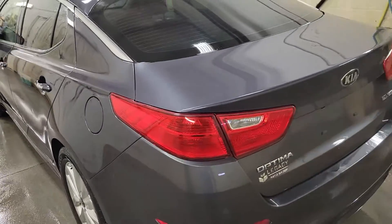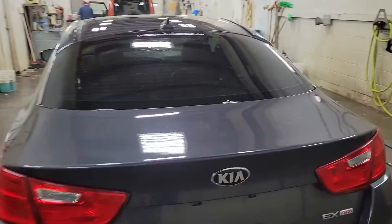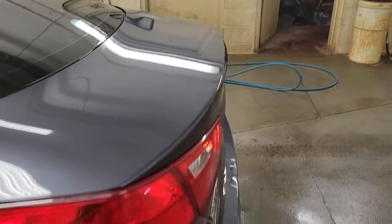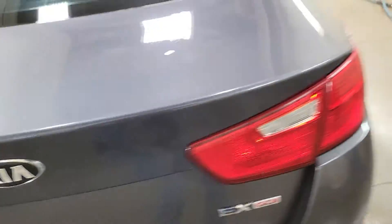There are quite a few little blemishes along the trunk line; they're very hard to see, almost looks like hail damage. Looking into the back, there is also a small crack along the back of the trunk.